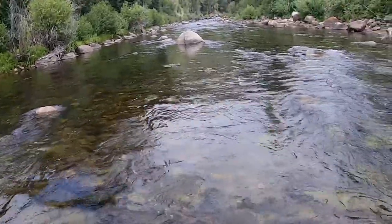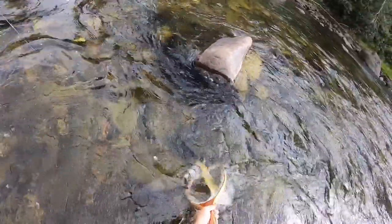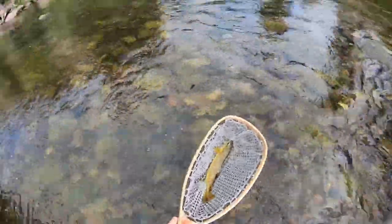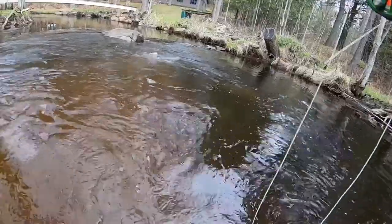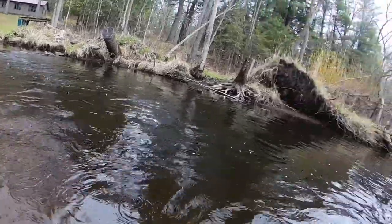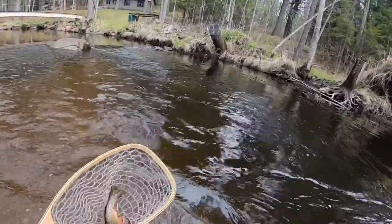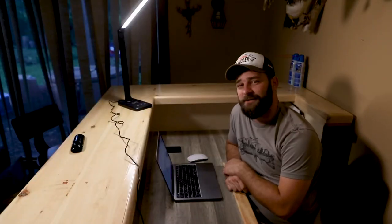Oh yeah! This is the biggest rip curl I've ever seen. Oh! On the dry fly, dude!